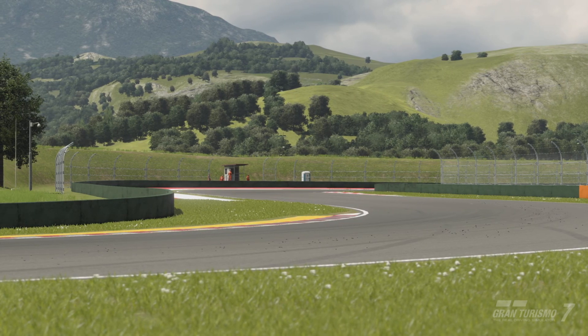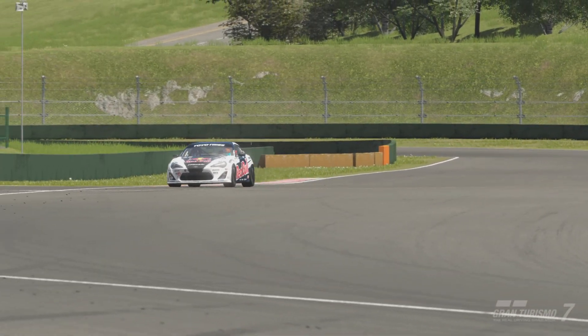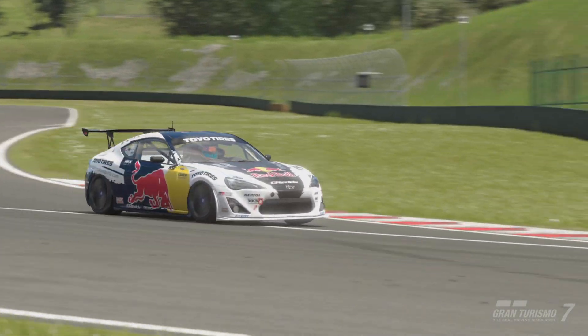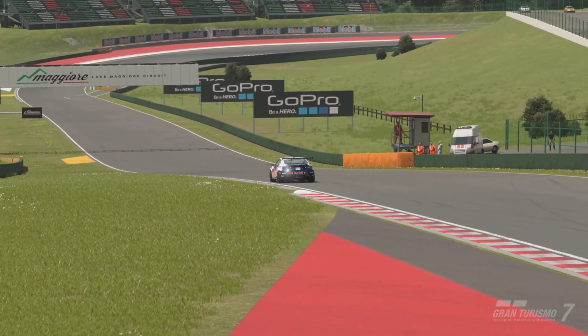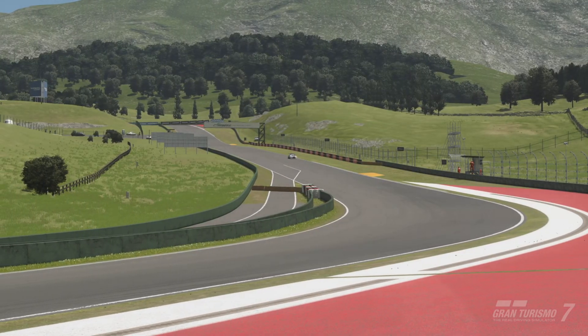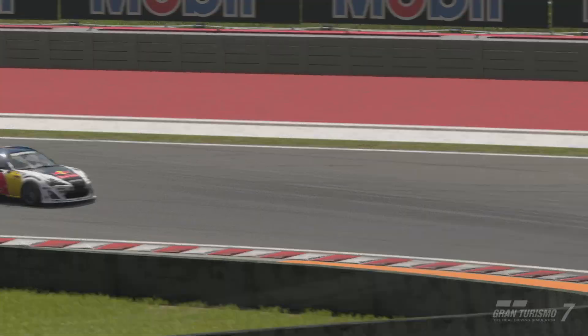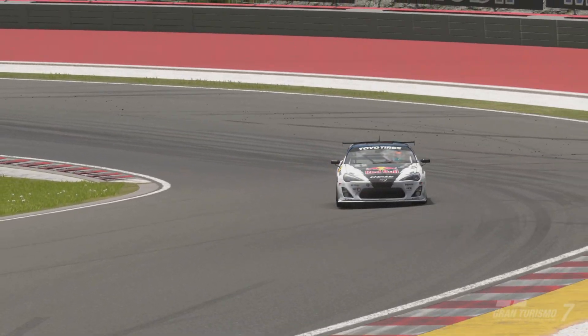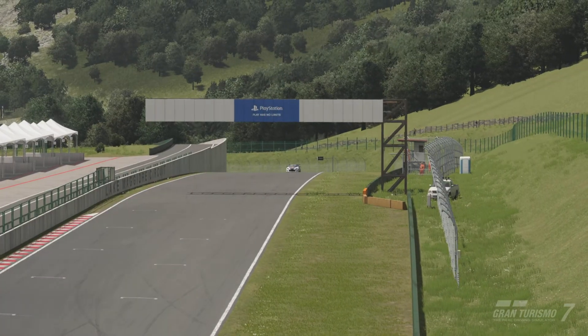A nice nugget of information I wasn't aware of and hadn't heard anyone else discuss: the higher the track temperature, the better your fuel consumption may be. My understanding of motorsport is that cooler temperatures mean more air gets into the engine, giving a little bit more power — so cooler temperatures mean you go a little bit quicker, which was reflected in the lap times, and you use slightly more fuel in the process.